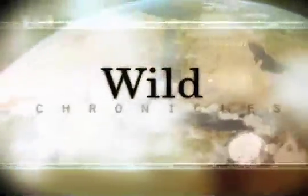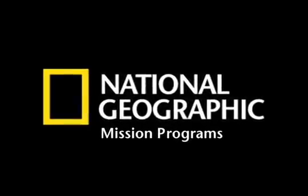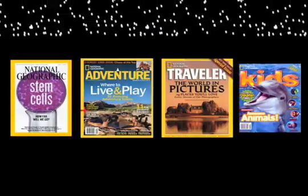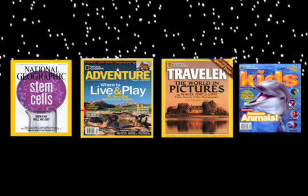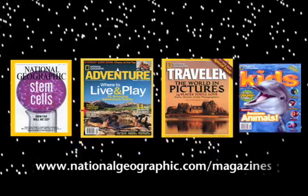Check for Wild Chronicles on your local PBS station. Sponsored by National Geographic Mission Programs, taking science and exploration into the new millennium. To give a gift subscription to any National Geographic magazine, log on to nationalgeographic.com/magazines.